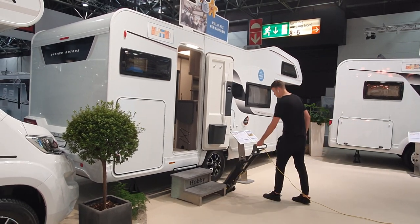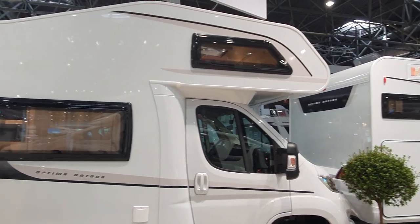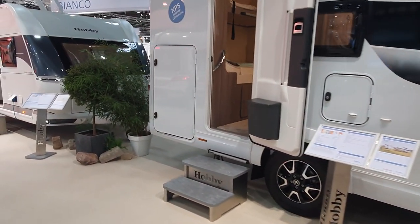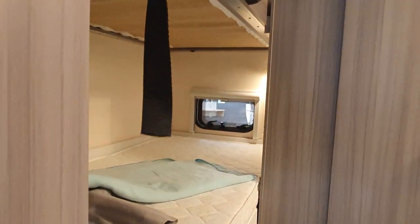I've got somebody here doing some hoovering, so I'm also going to show you this one as well — this Optima on Tour. I'll have a look at it as a comparison. This one differs by having bunk beds in the back, but the rest of it is exactly the same.